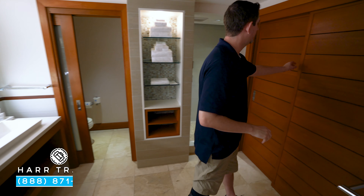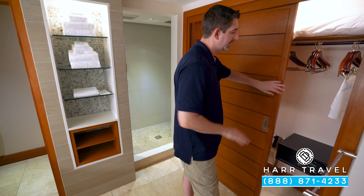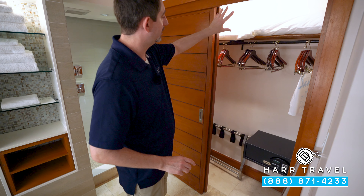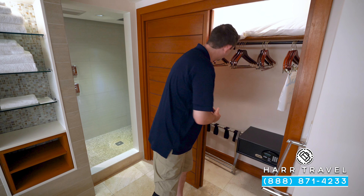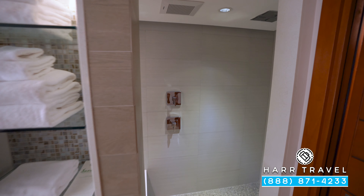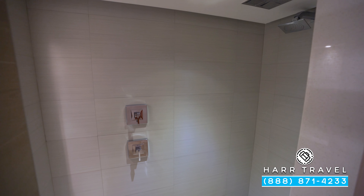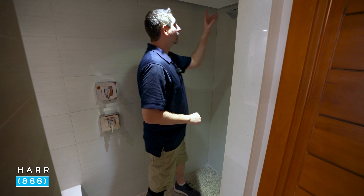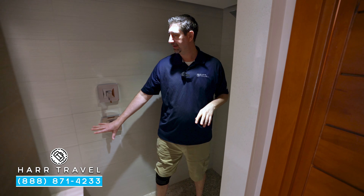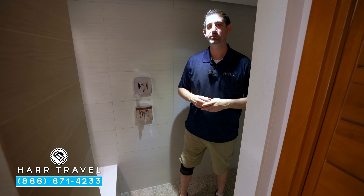Directly across you're going to find your closet. In here you have a safe big enough for a laptop, extra pillows, blankets, and tucked around the corner you're going to have your iron and ironing board. Just in front of the shower you're going to find extra towels and cubbies for storage. Just inside you have a step-in shower with a rainforest shower head up above, an extra shower head, a bench seat, and a little nook for those amenities.